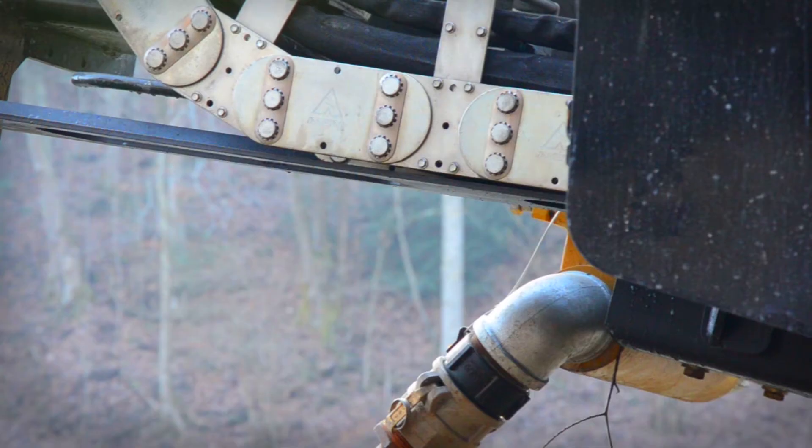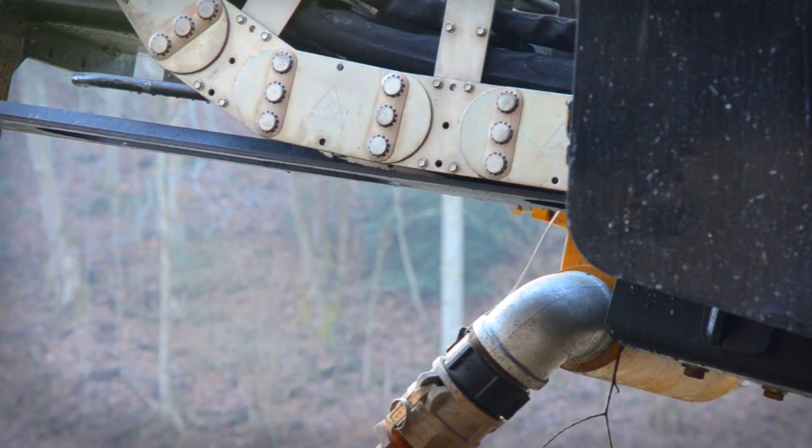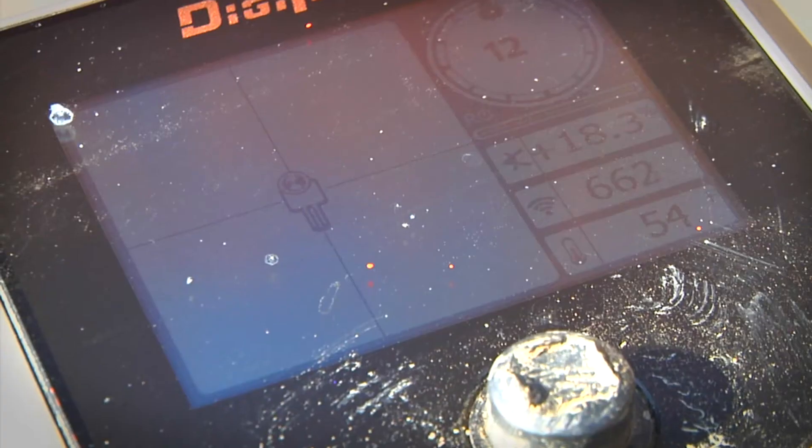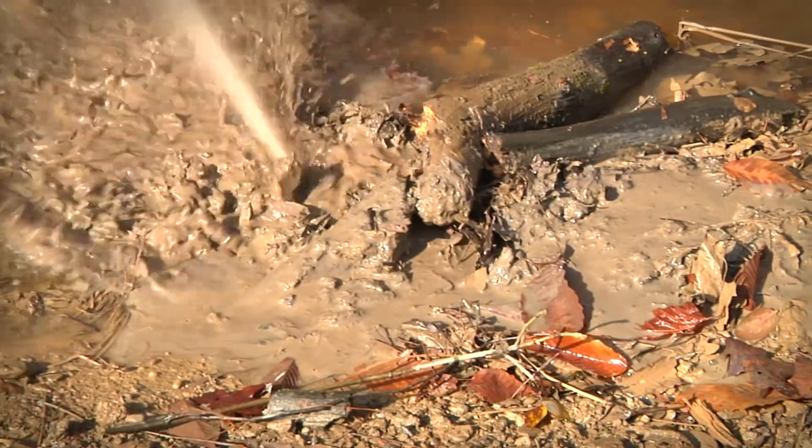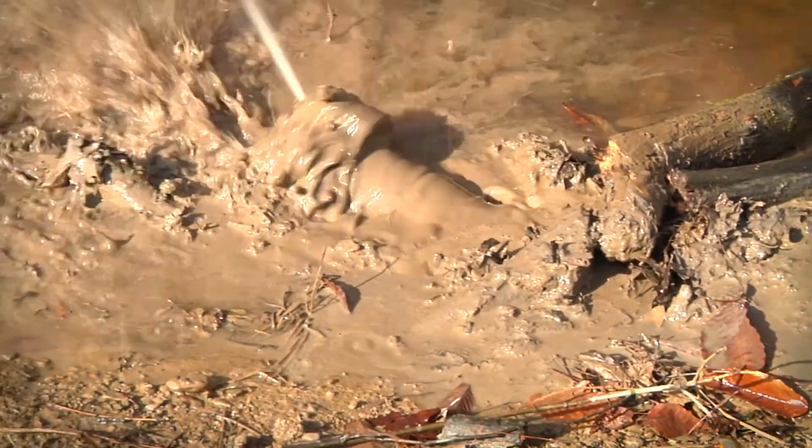The big, nice feature about this machine is that it will steer. It is a good steering machine. It's got a lot of punch for a small package.